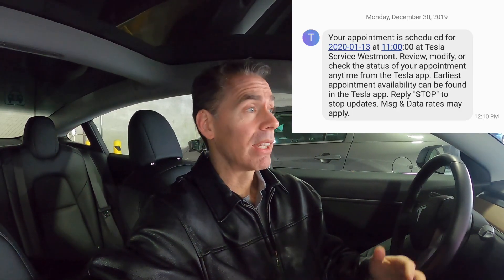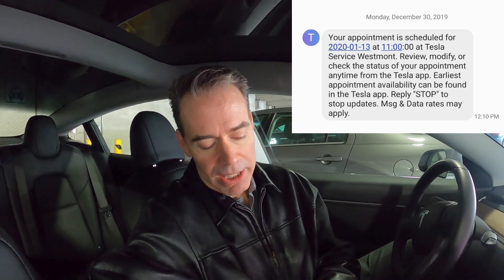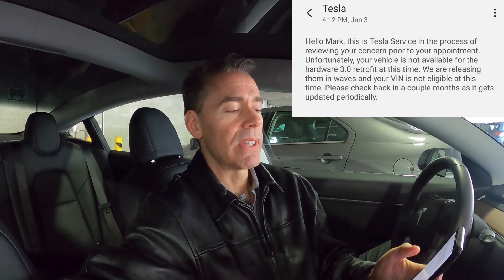Somebody in the comments of my video said, hey, just put in a request — a service request to Tesla to get the latest hardware. Great idea. So I did and set up an appointment with Tesla. They sent back a text confirming it. Then maybe a week or so later, I get a text saying, this is Tesla service — in the process of reviewing your concern prior to your appointment.